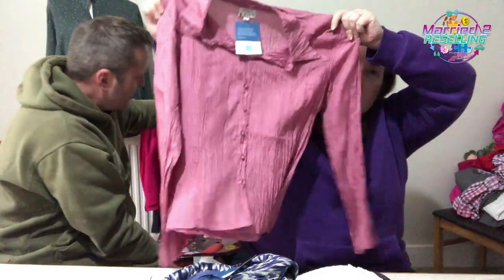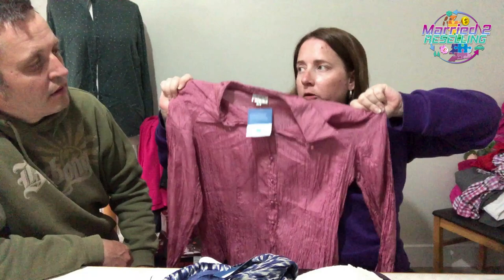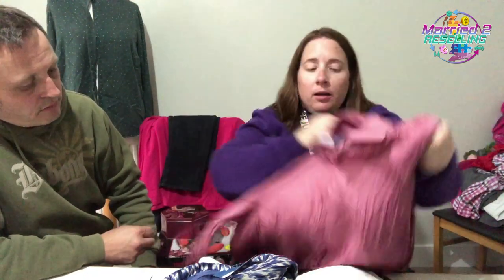Here we've got a Noki for East shirt — in our last video we had a Noki for East skirt. This is a shirt, size 14, paid £4.50. It looks like it should be silk — and yes, it's 100% silk.